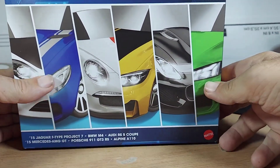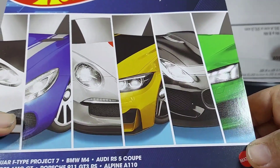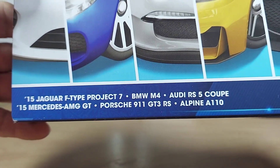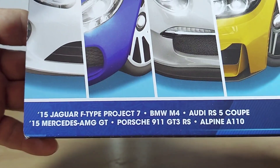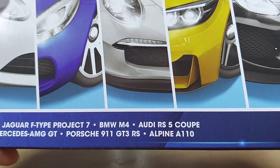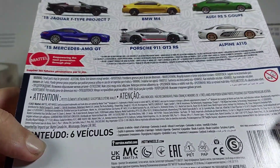What's up guys, we have a special treat today — my premium six-set came in. Six specialty vehicles: the Jaguar F-Type Project 7, BMW M4, Audi RS5 Coupe, Mercedes AMG GT, the Porsche 911 GT3 RS, and the Alpine A110. Just to give you a little sample, that's what it looks like inside. Now without further ado...